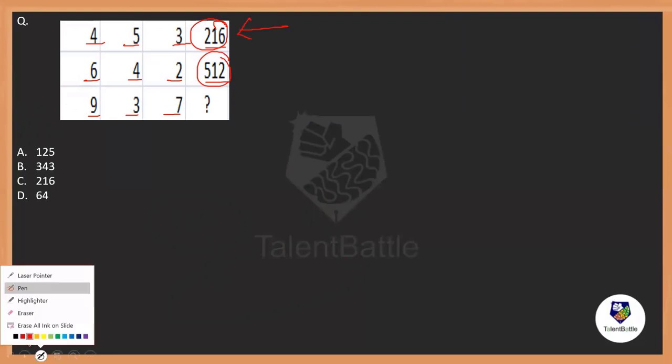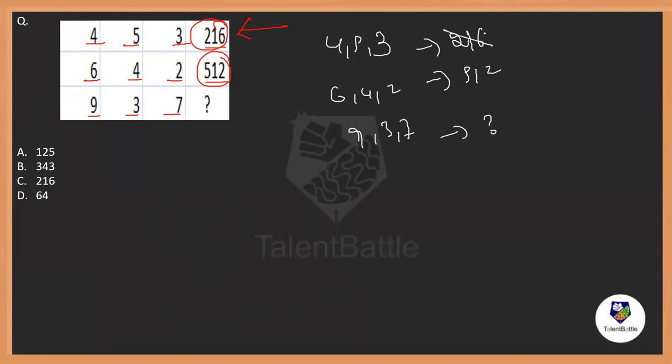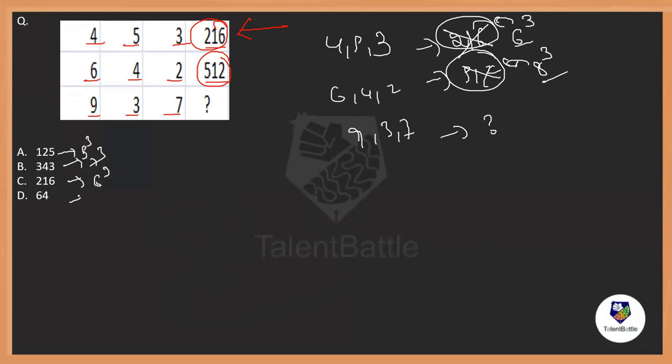They used 4, 5, and 3 to get 216, and then 6, 4, and 2 to get 512. If you observe carefully, 6 cubed is 216 and 8 cubed is 512. These are cubes of numbers! Even looking at the options, they are 5 cubed, 7 cubed, 6 cubed, and 4 cubed — everything is in the form of cubes. Maybe they got a resultant number and wrote the cube of that number.